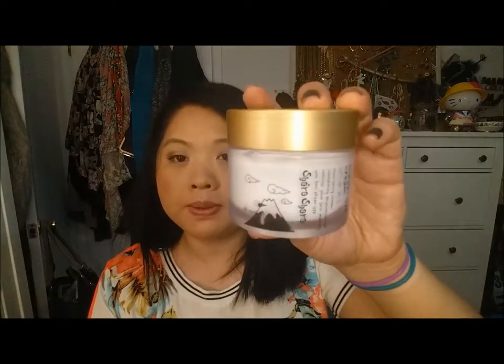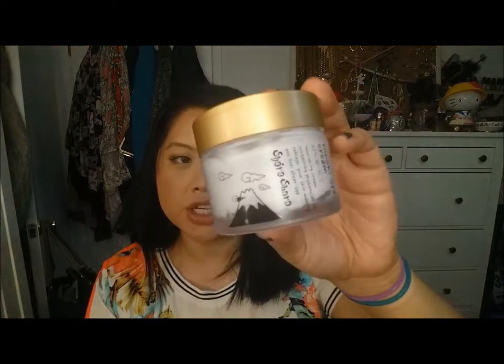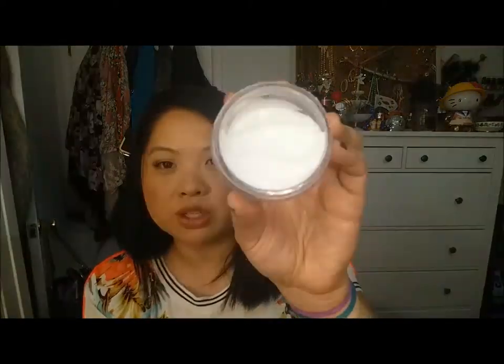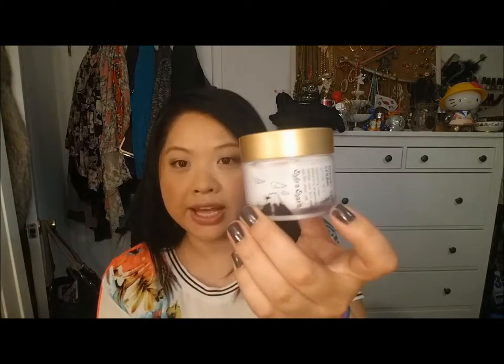This is the Hinoki Spa Cream by Shara Shara — another Mimi Box product. I love their packaging. I use this on my spa nights; I use a whole bunch of products on my face every two to three days and this is one of them. It's a pretty heavy moisturizer. I just feel like my face is getting treated royally and I do like this product.